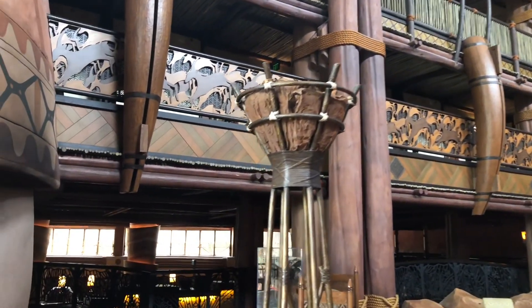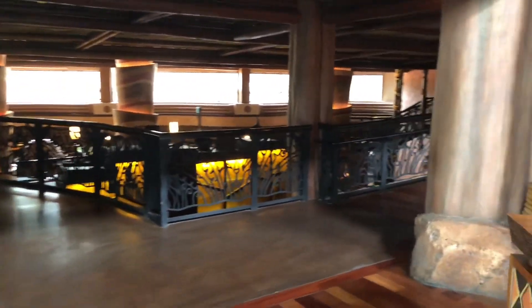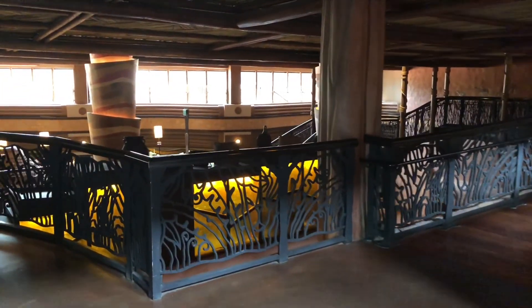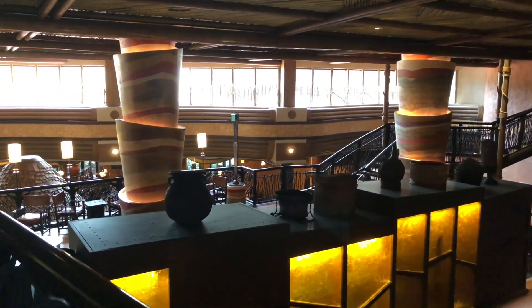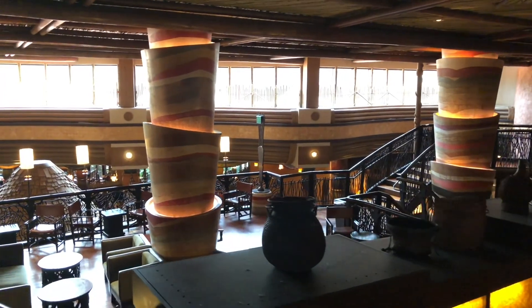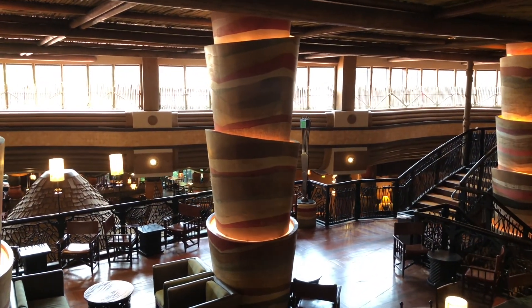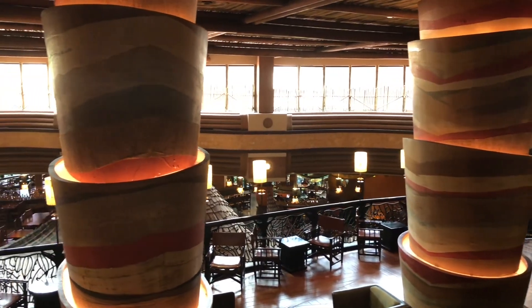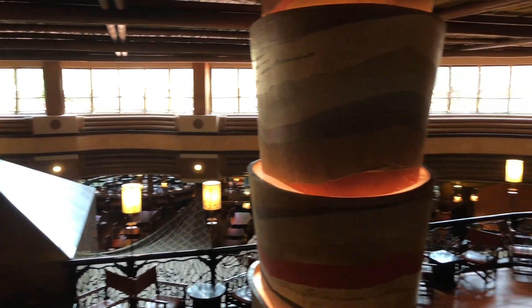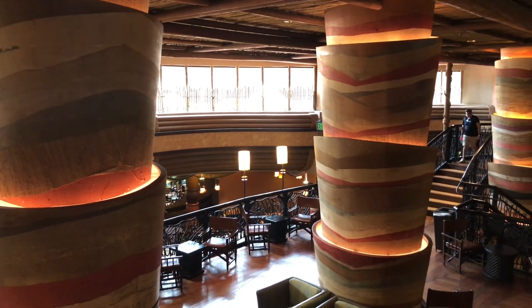Walking you through again — the art throughout is wonderful, and I'm hearing some running water. It looks down there like we have some running water — looks like another chill place, a restaurant. We'll walk down there and see what that has to offer as well.